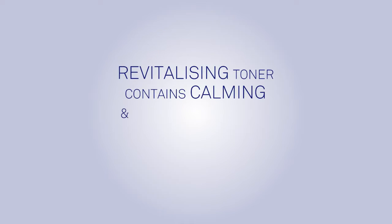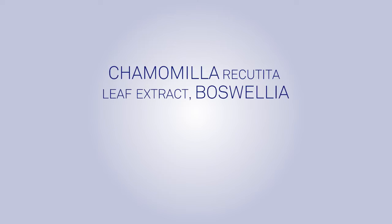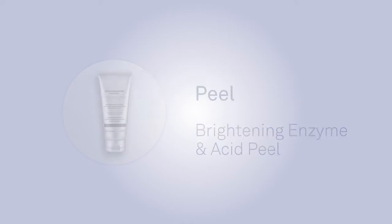SkinPep Revitalizing Toner contains calming and cooling extracts of aloe vera to soothe the skin, chamomilla recutita leaf extract, and boswellia serrata extract as beneficial skin tonic nutrients.